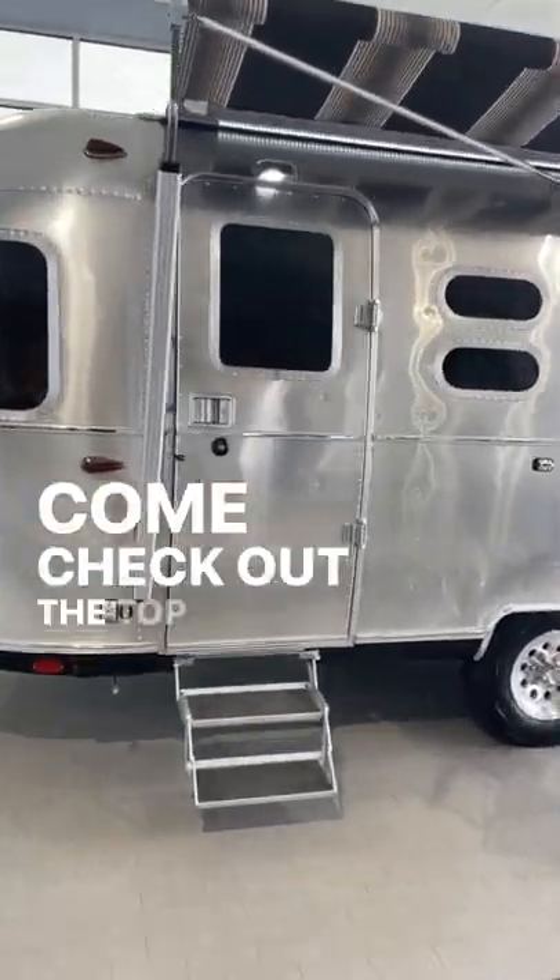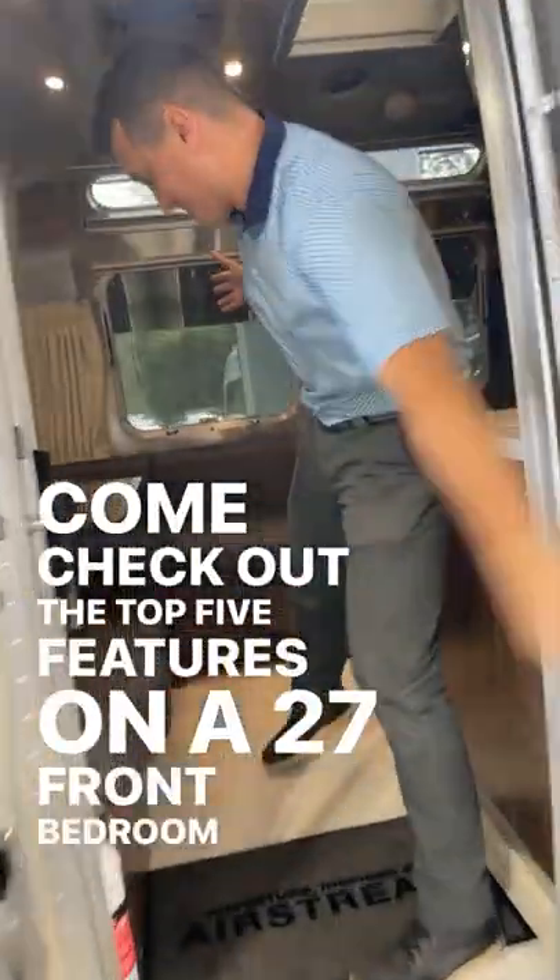Airstream Connor here. Come check out the top five features on a 27 front bedroom Globetrotter.